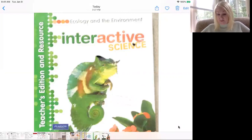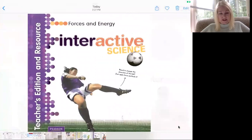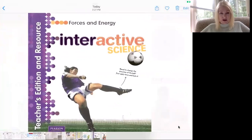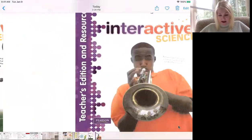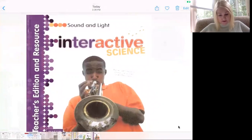After that, the next book is Forces and Energy. This is one of the bigger ones — the kids don't have it yet, but it is at school. So if we continue with online learning, there'll be another time for the kids to pick this book up. And then the last one is Sound and Light. So those are the four textbooks that we have.